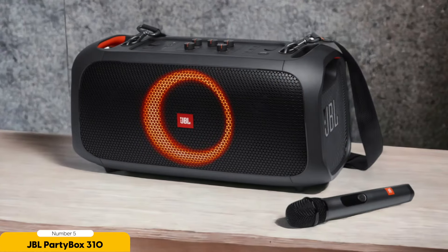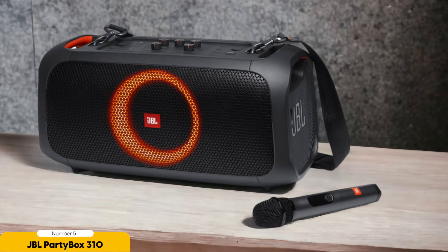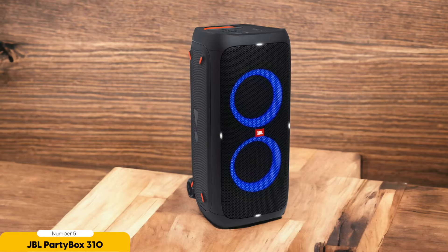The Party Box 310 delivers crystal clear audio that makes your favorite artists sound like they're performing right in front of you. The vocals are so crisp, and when it comes to bass, this speaker doesn't hold back. Prepare to feel the earth-shaking thump that will have you busting out your best moves.